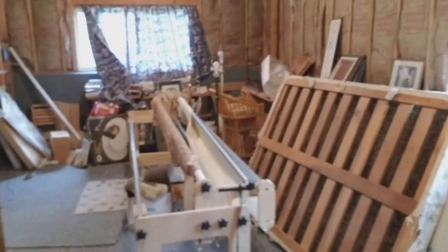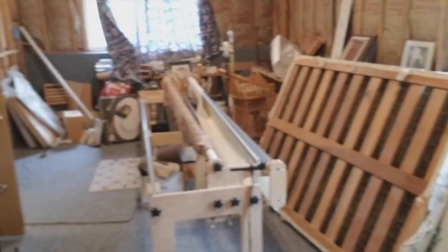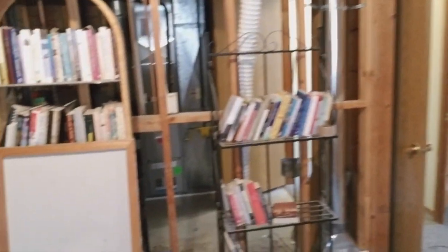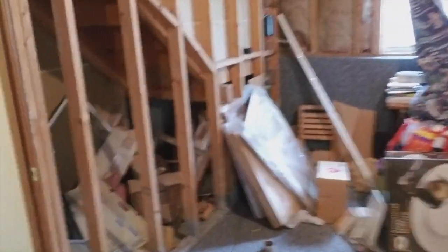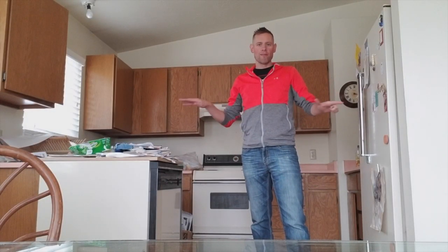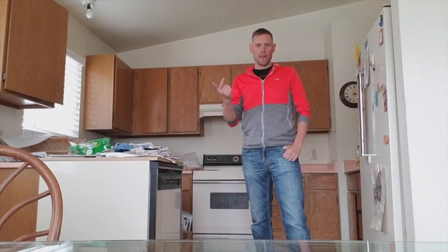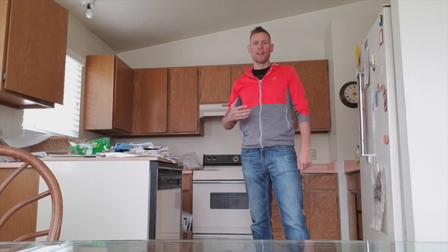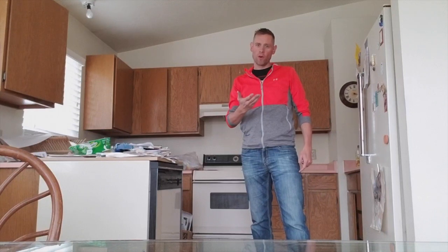There are several items in this basement that didn't fit in the moving truck — we have a bed, we have this quilting frame which can probably be used by someone in a church group. When we make an agreement to buy your house, you can leave everything that you don't want to take with you — that doesn't fit in the truck or that's just too hard to handle at the moment. We'll clean all that stuff up when we buy the property. It's one of the services that makes it worth it for you to sell your house to us instead of somebody else.